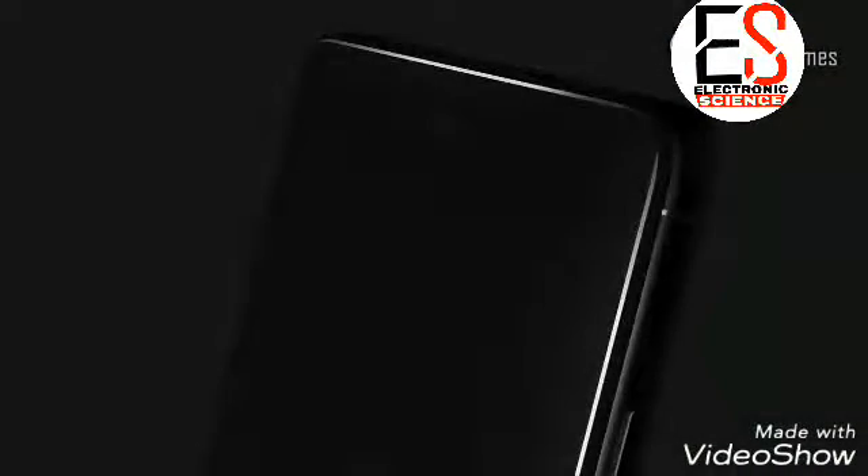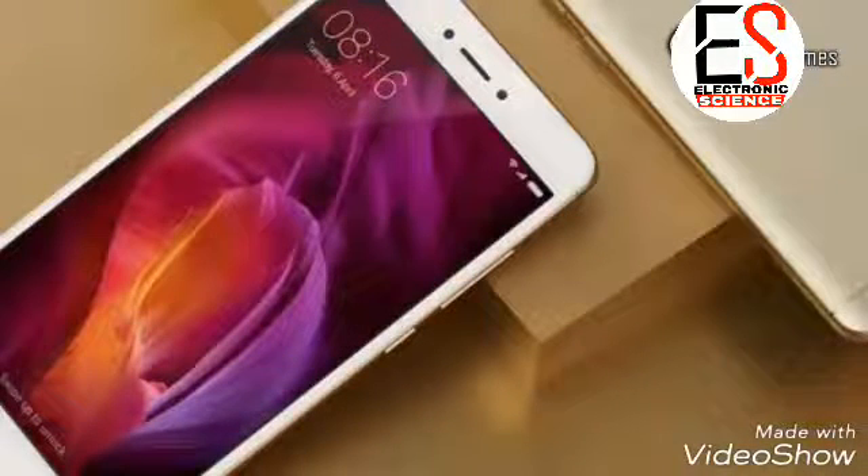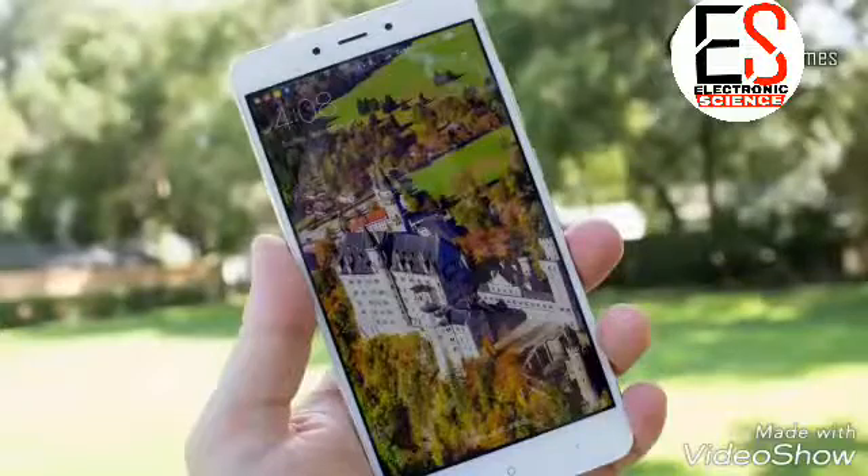Display — this is the first thing which any user sees in a phone. The Redmi Note 5 is expected to have a 5.5-inch display which will give you an amazing experience. The display can easily give you 1080x1920 resolution.